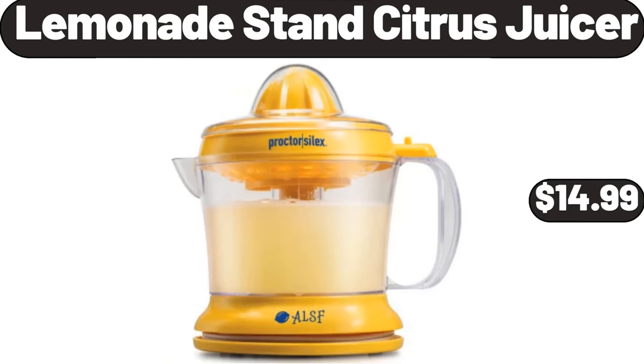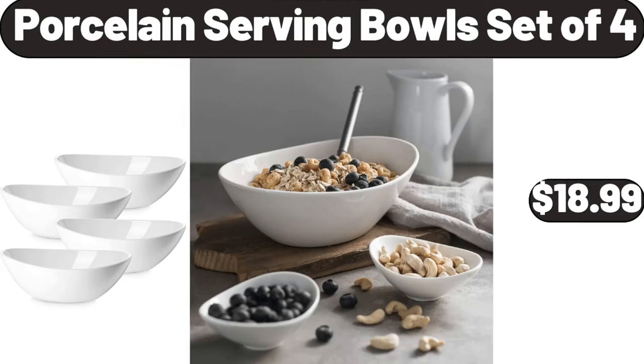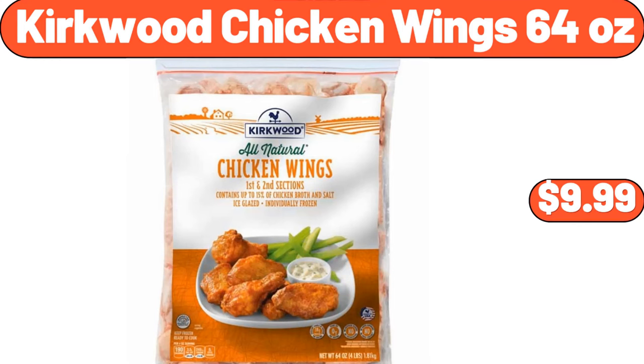Lemonade Stand Citrus Juicer, $14.99. Porcelain Serving Bowls Set of 4, $18.99. Kirkwood Chicken Wings, $64.99.